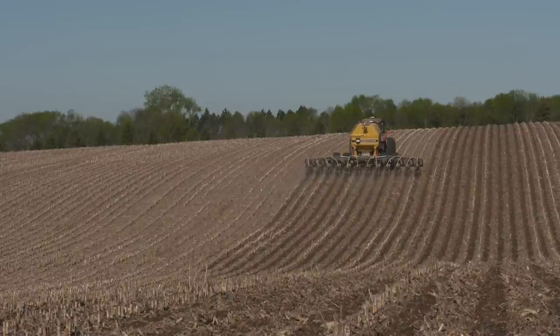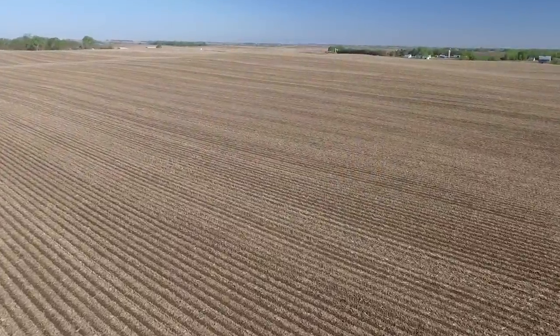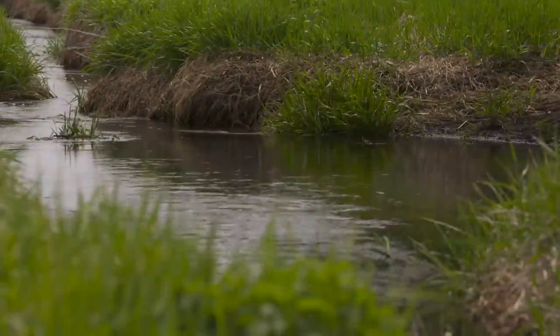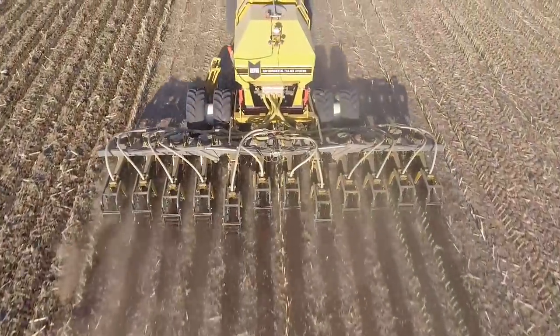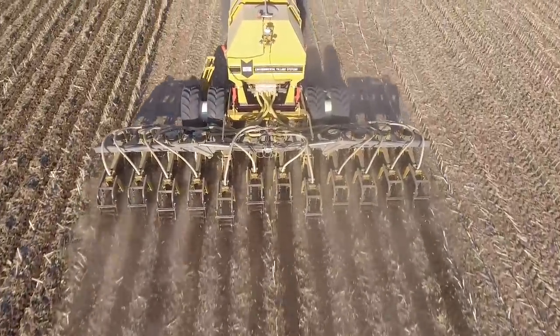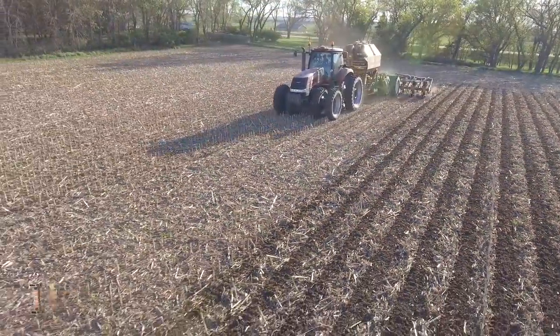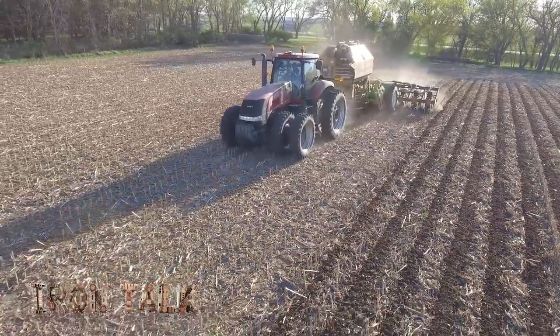Protecting nutrients from runoff and nutrient stratification in the top few inches of soil is good for crop production, but also good for our whole industry when it comes to preserving water quality. Fall fertilization is going to happen to some degree, and it's not always a bad thing. Just pick the right products and use the proper equipment to be efficient and environmentally conscious. That's all for today's Iron Talk, and now back to the show.